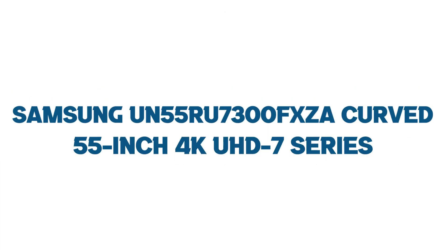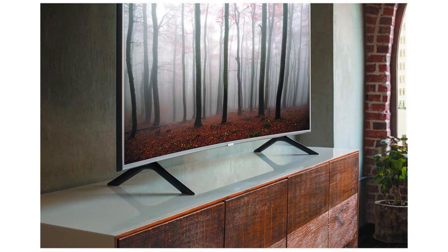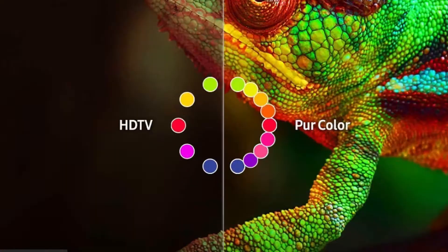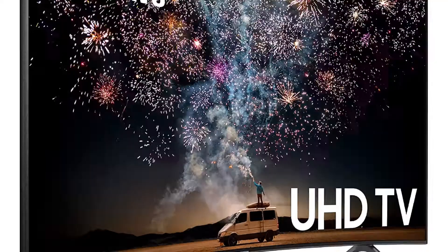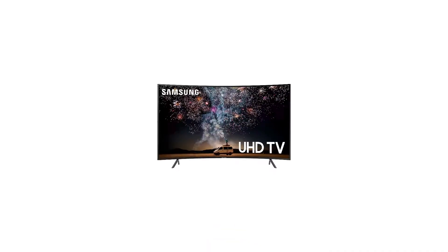Number two: Samsung UN55RU7300FXZA Curved 55-inch 4K UHD 7 Series. This TV was introduced in mid-2019 by Samsung and supports HDR10 and HDR10+. It is a gaming-optimized TV, making it a good choice for high-end gamers looking for a great refresh rate and decent frames.